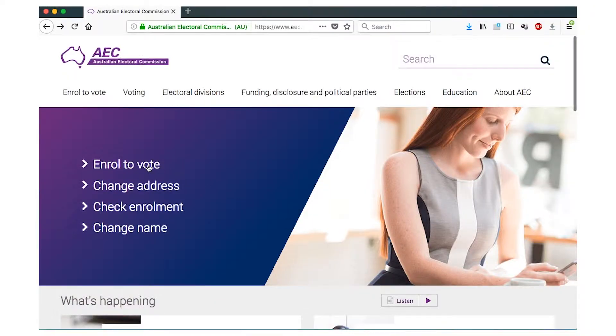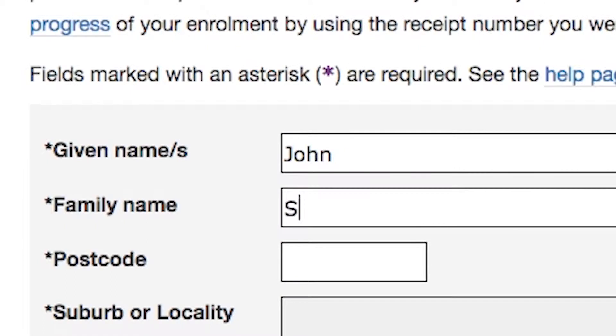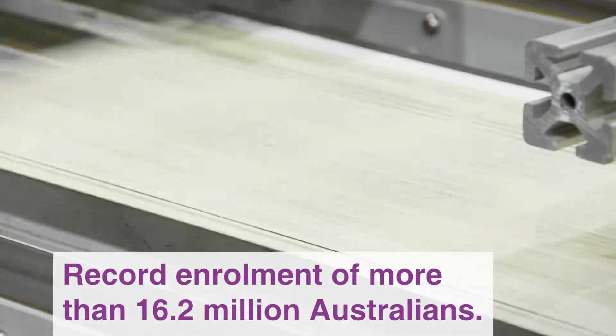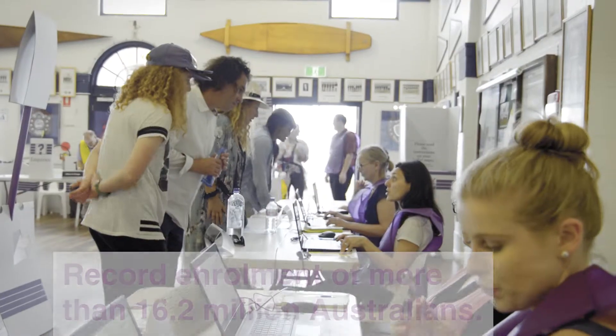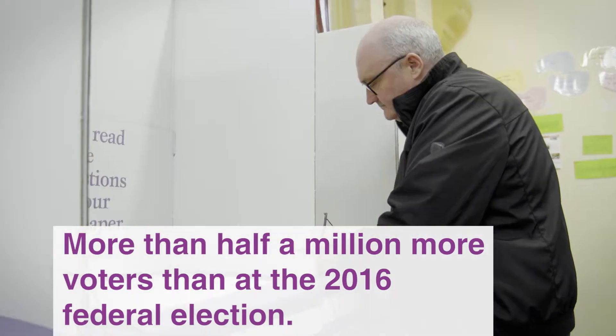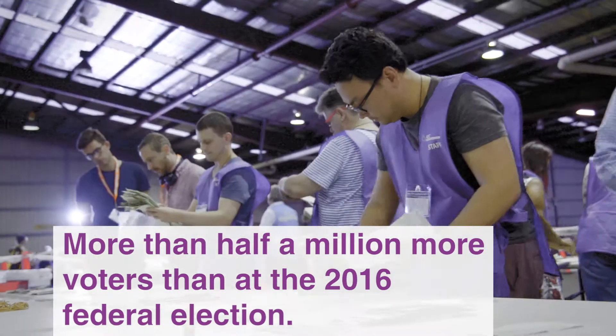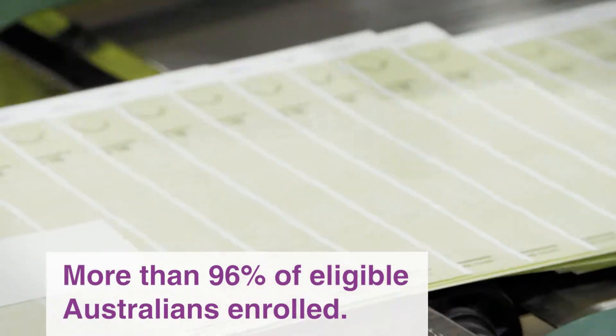During the first week of the election period, the AEC processes hundreds of thousands of enrolment transactions in order for Australians to be ready to vote. Enrolment is the base for participation in electoral events and this election will have the highest rate of enrolment ever, up from around 90% in 2010 to more than 96% in 2019 — an incredible achievement.